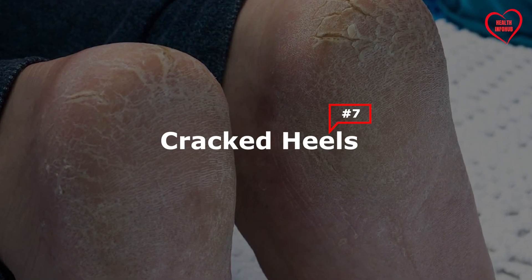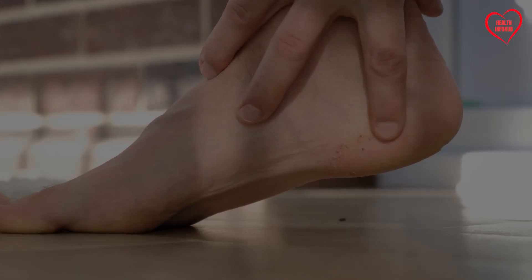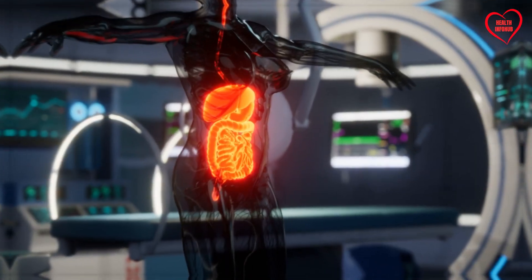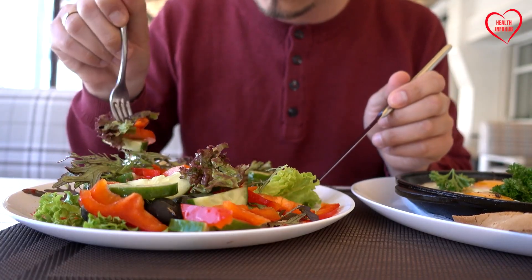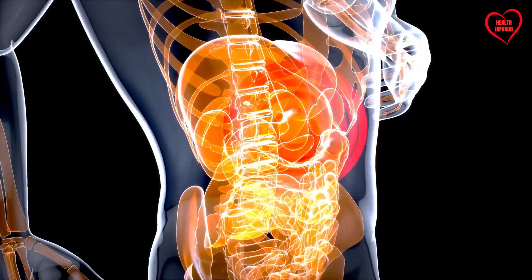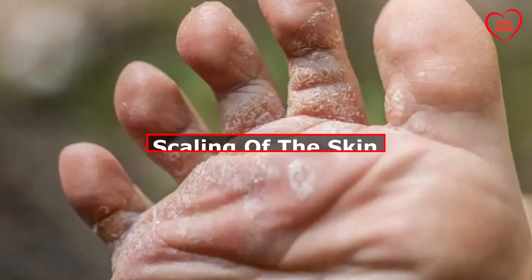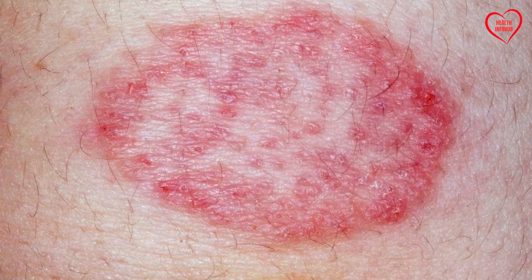7. Cracked Heels. Xerosis, or dry skin, particularly on the soles and heels of the feet, can be a dermatological manifestation of liver disease. The liver plays a crucial role in maintaining systemic homeostasis, including the regulation of nutrient metabolism and the synthesis of essential proteins. Impaired liver function can disrupt the synthesis of proteins involved in skin health, leading to dryness, cracking, and scaling of the skin. Addressing the underlying liver pathology is essential for alleviating dermatological symptoms and restoring skin integrity.